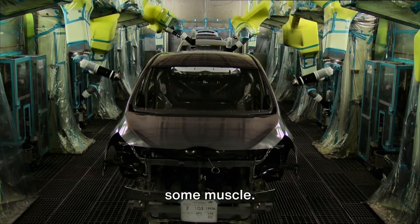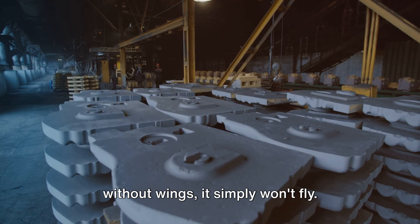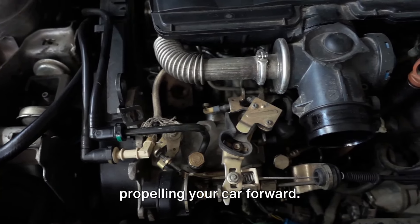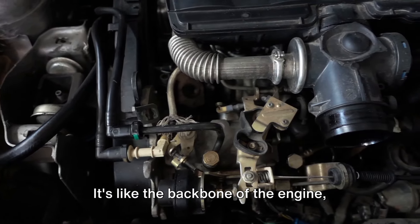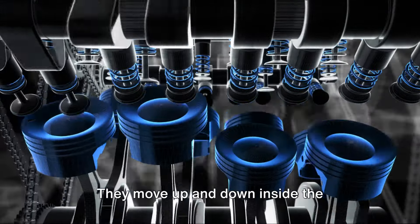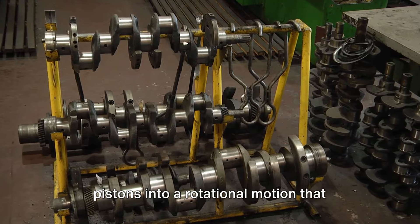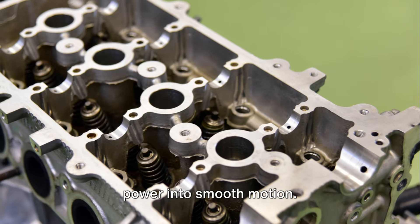With the skeleton ready, it's time to add some muscle. The engine — the heart of the car — is where the real power lies. The engine assembly process is a mechanical ballet of precision and coordination. An engine consists of several key components: the engine block, the main structure housing the cylinders; the pistons, which move up and down compressing the fuel-air mixture to create power; and the crankshaft, which converts that up-and-down motion into rotational motion that ultimately turns the wheels.